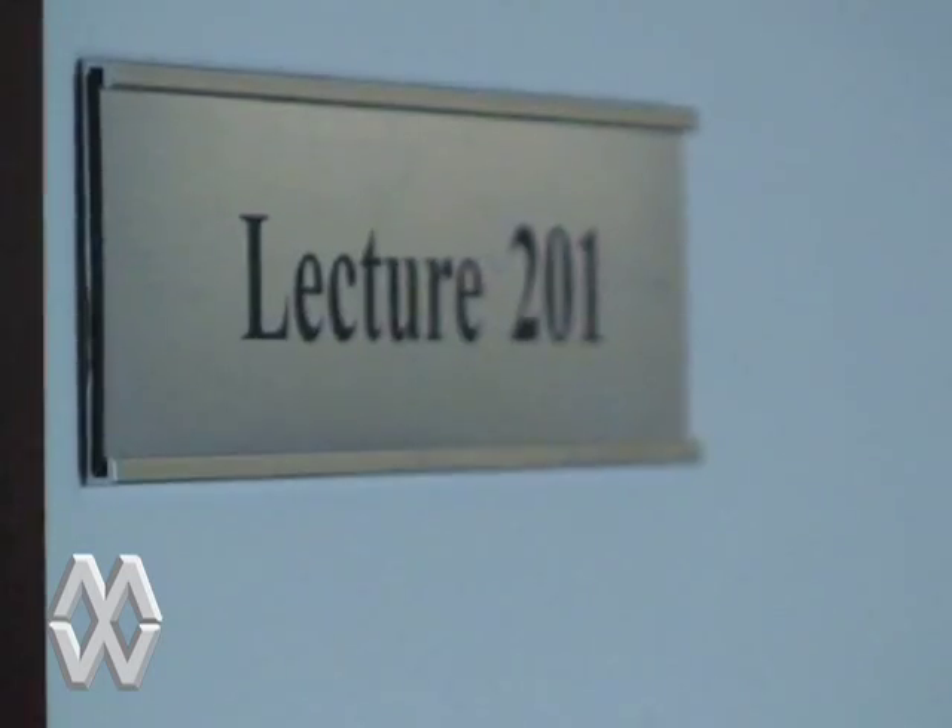We have one-year and two-year programs in education and entertainment that focus on three main areas of study. One, audio production and engineering. Two, entertainment business management. And three, show production and event management. So this is Lecture 201, where you learn all the wonderful things about managing an artist and or a company that deals with entertainment.